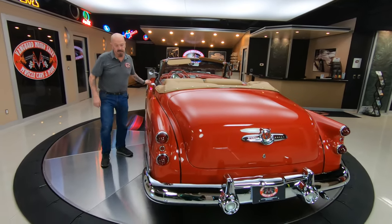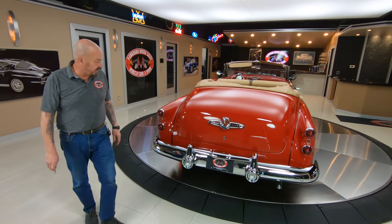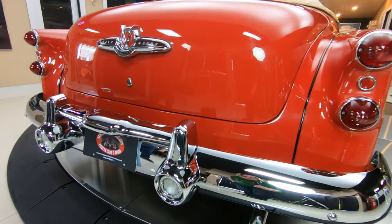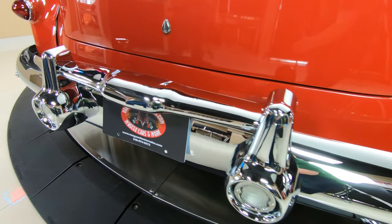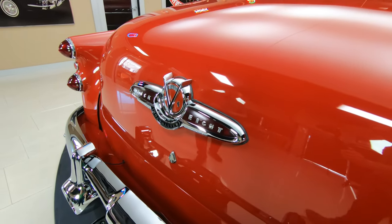And it is power windows also. Gas fills right here. And then again, all the chrome back here, just like up front, looks like it's brand new. That bumper looks brand new. That emblem on the trunk looks like it's brand new. She's beautiful.